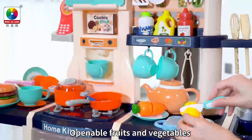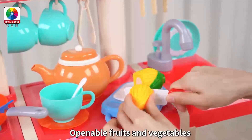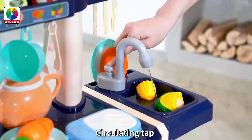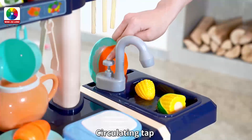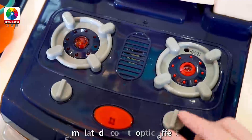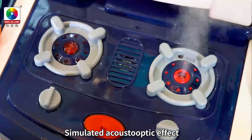Fruits and vegetables can be cut. Circulate the food size. Wash the fruits and vegetables, sparing the water. Sparing the kitchen stoves and simulation a constant optic effect.